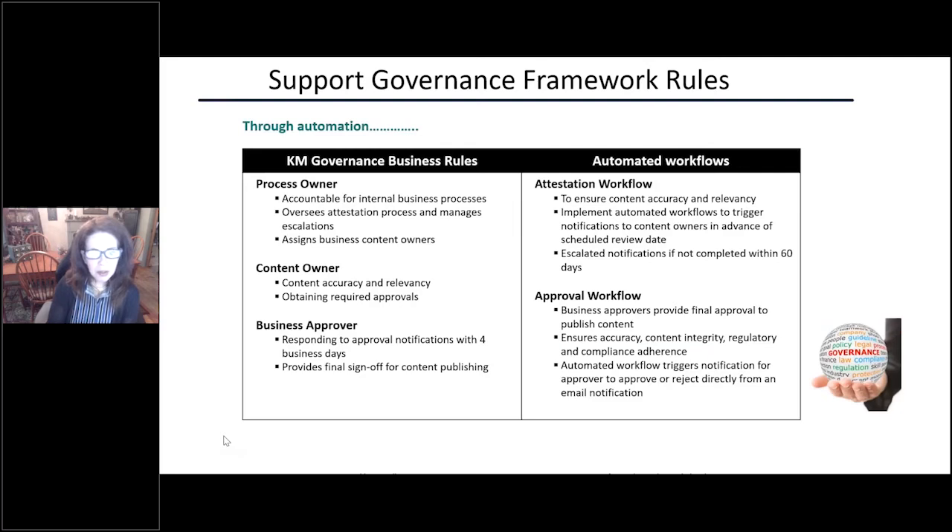Our process owners are accountable for their business processes — we expect that they are experts who understand their business. They oversee the attestation process and make sure that individuals are attesting to the content. They are also responsible for assigning content owners. When you have 300,000 knowledge articles, getting content owners for each one is significant, and people change jobs and move around, so it's really important that stays up to date. We will leverage the process owner if someone has left and we're not getting a response.